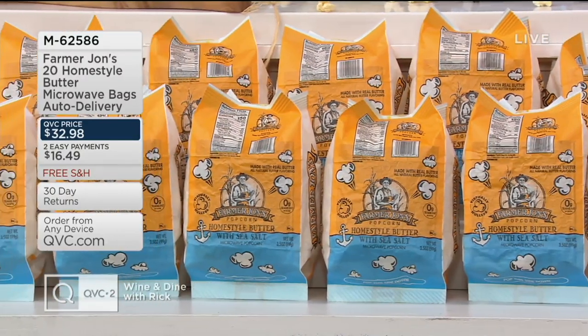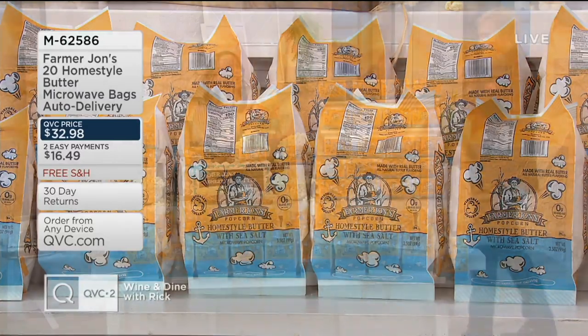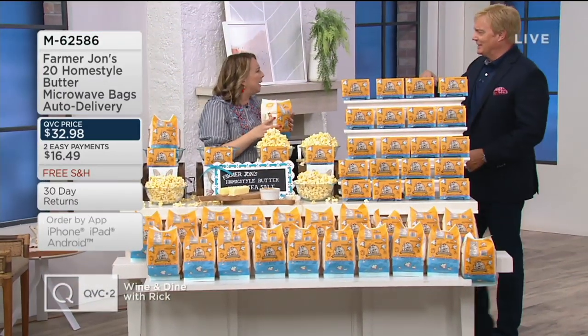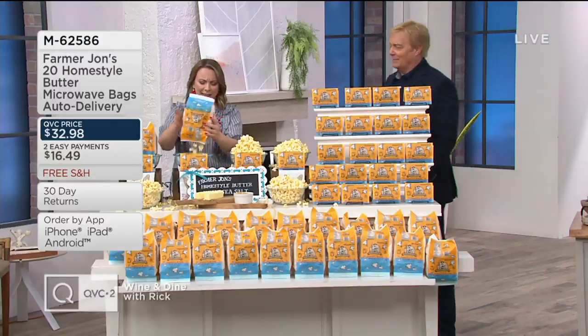Popcorn really brings people together. Popcorn is good. I find that in the office, I find that here in the studio when people smell it, they say 'ooh' — can you bring me some of that?